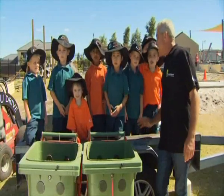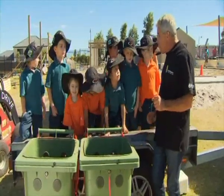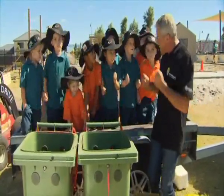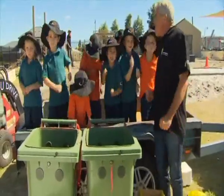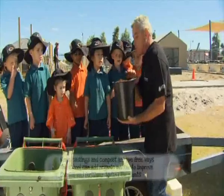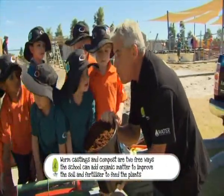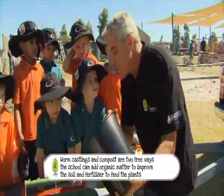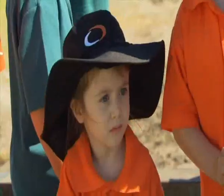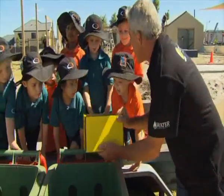We're here with our kindies and today we're going to make a worm farm. Can you all wiggle like worms? The first thing we need to do is put some special stuff in the bottom to start the farm off - it's called cocoa peat. So we'll pour that in the bottom first.